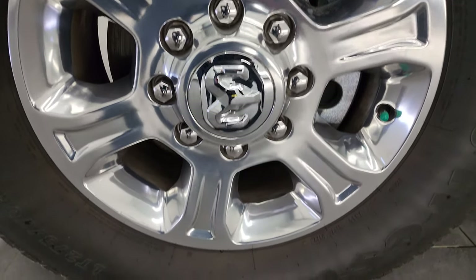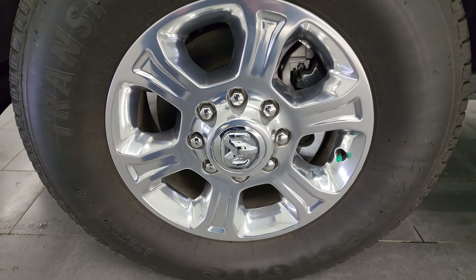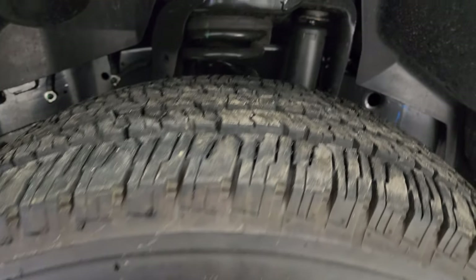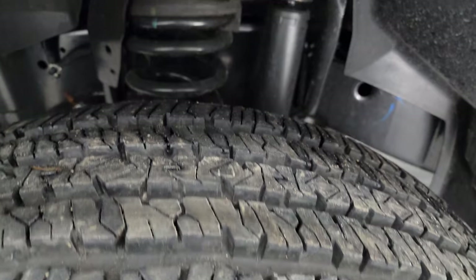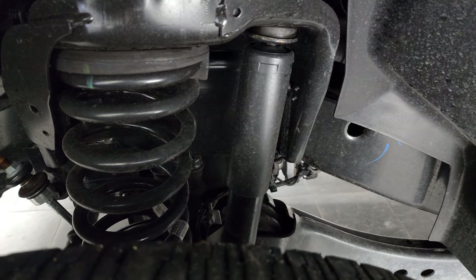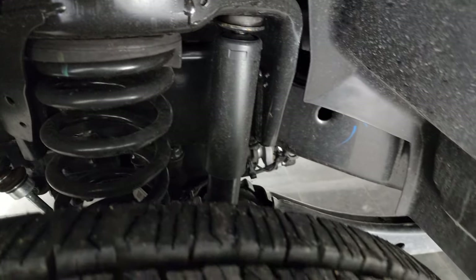It comes with 18-inch polished aluminum wheels, and they're absolutely perfect. It also comes with Firestone Transforce HT tires — LT275-70R18s — and they are like new. Very low miles; I believe it's less than 2,000 miles on this truck. Frame and underbody is extremely clean.